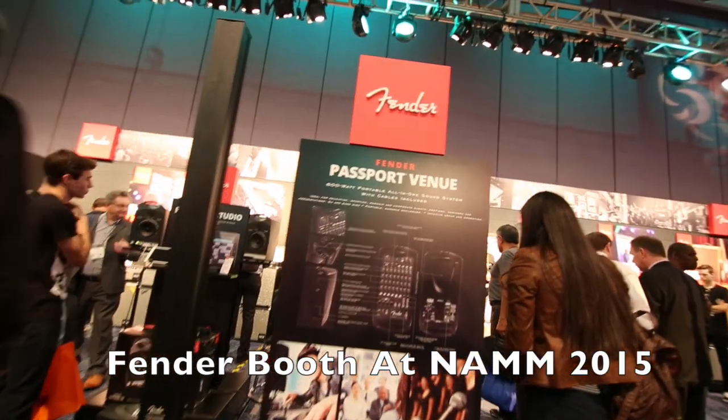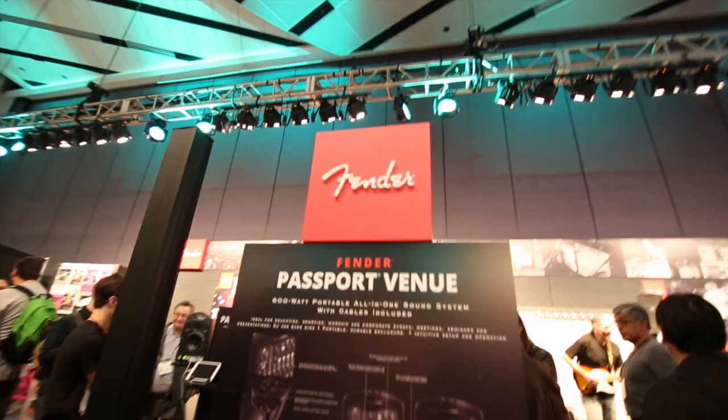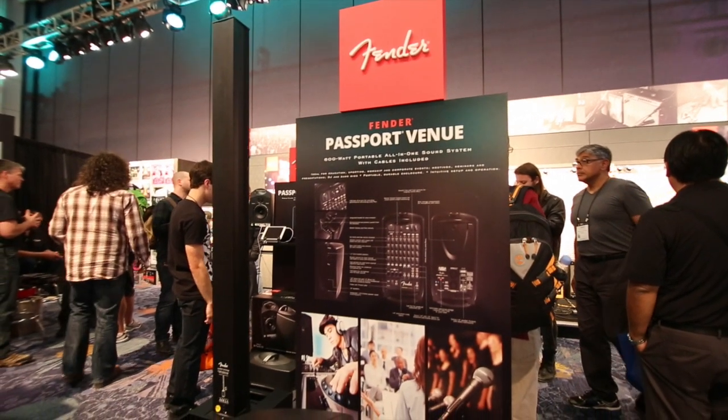NAMM 2015. This is Jake Klein with the Disc Jockey News. I am here in the Fender booth talking to Shane Nicholas, who is going to tell us a little bit about some of their great new products for mobile DJs.